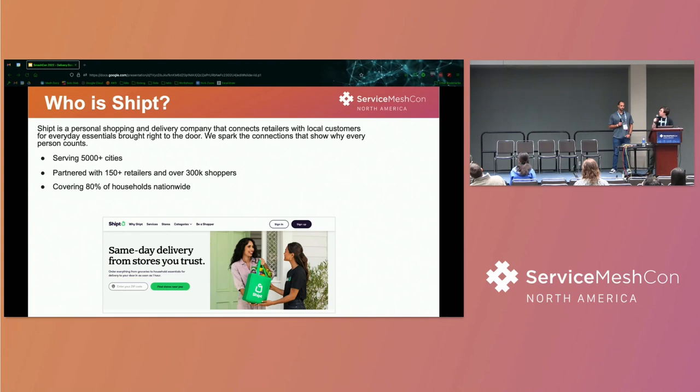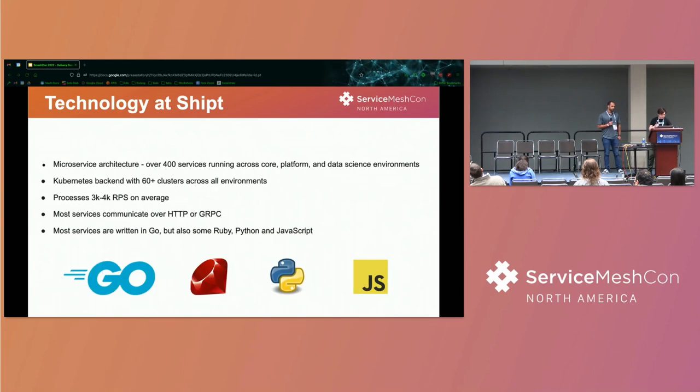So who's Shipt? We were founded in 2014 in Birmingham, Alabama. We're in multiple cities but still headquartered there. We serve over 5,000 cities, partner with 150 retailers and 300,000 shoppers, and cover 80% of households nationwide. Technology-wise, we're primarily a polyglot environment, mostly microservices written in Go, with about 400-plus running across multiple environments — 60-plus clusters over all environments.